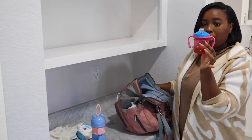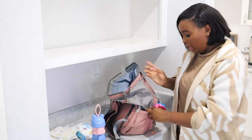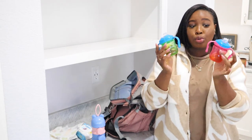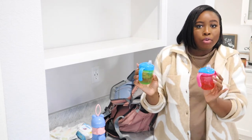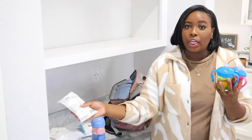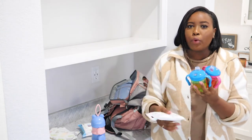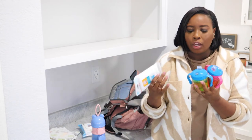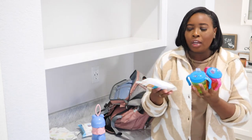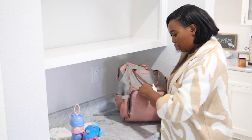I have two sippy cups — one in the inside pocket and one in the outside pocket. I always end up losing tops to cups, bottles, everything. The same pacifier wipes I mentioned work great for wiping off sippy cups or bottles before giving them to the babies — not necessarily for dirt but even lint can get on them. You just never know.